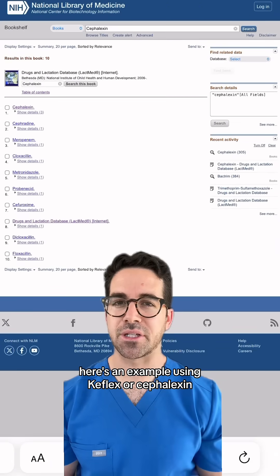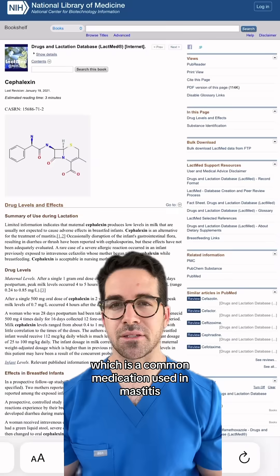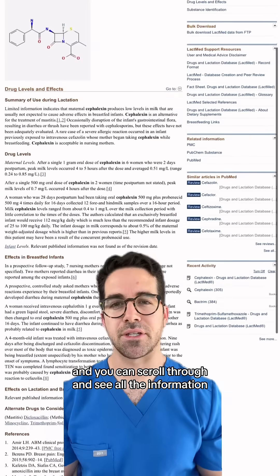Here's an example using Keflex or Cefalexin, which is a common medication used in mastitis, and you can scroll through and see all the information.